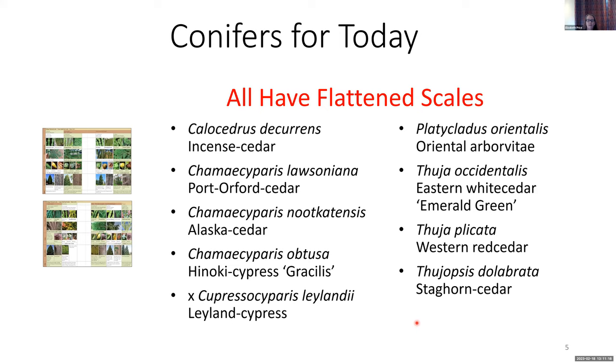These are the species we're going to be looking at today — they all have flattened scale foliage. We'll be looking first at the Thujas, which are the true Arborvitae, and then at three Chamaecyparis species, which look the most like the Thujas — this is the false cypress genus. We'll also be looking at the Incense cedar, the Leland Cypress, and the Staghorn cedar. And as I mentioned before, the Platycladus — if we have time at the very end, we'll look at some of its features. It used to be in the Thuja genus, so it's sort of like still an honorary Thuja.